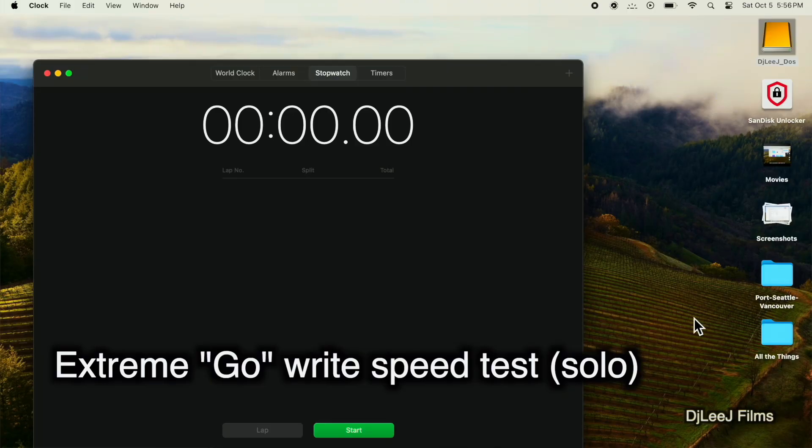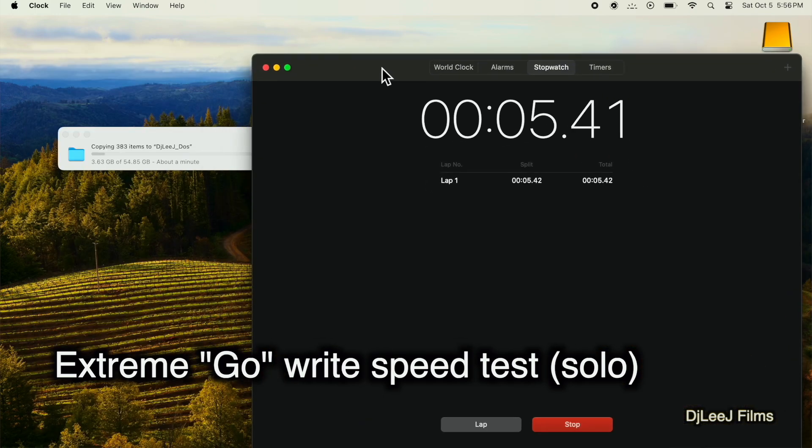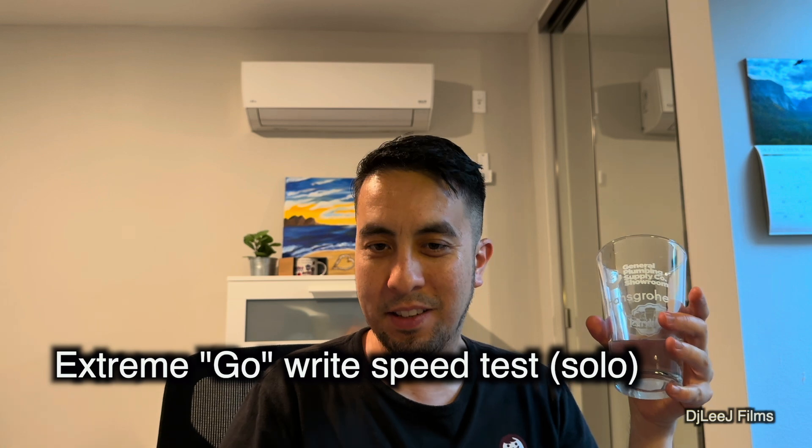Now I'm going to drop the same folder into the Extreme Go drive, start the stopwatch, and see if this outperforms the standard Extreme drive again — this time individually. This is looking pretty promising: we're under a minute and it's already over halfway done. About a minute in and we're roughly halfway through the transfer.